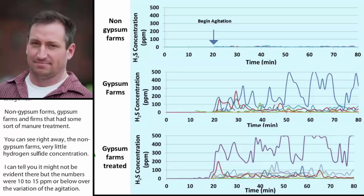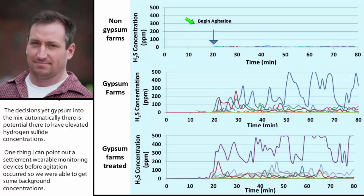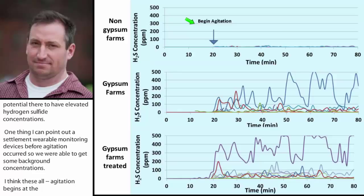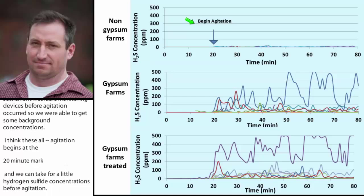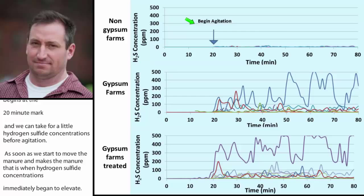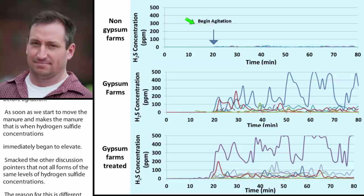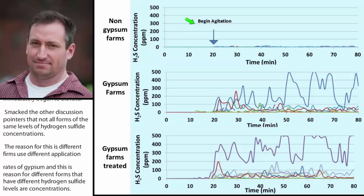We set up portable monitoring devices before agitation occurred to get background concentrations. Agitation begins at the 20-minute mark, and we can see very low hydrogen sulfide concentrations before agitation. As soon as manure starts moving and mixing, hydrogen sulfide concentrations immediately begin to elevate. Not all farms show the same levels — different farms use different application rates of gypsum, and we found that higher gypsum application rates led to increased levels of hydrogen sulfide.